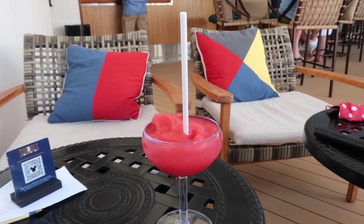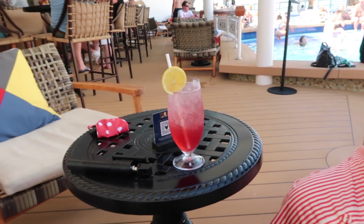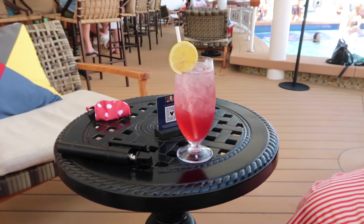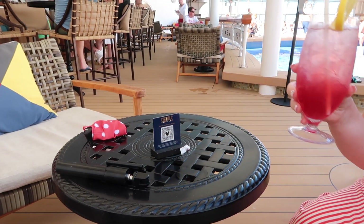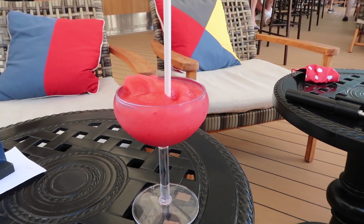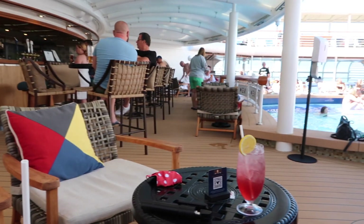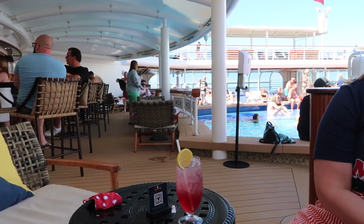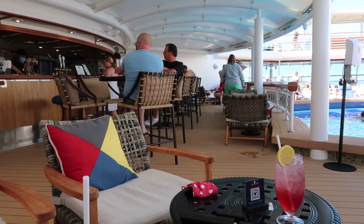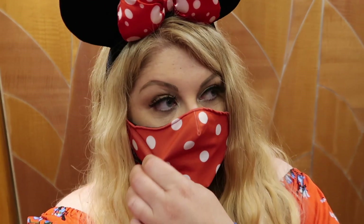We're at Signals bar and me and Emma are having a cheeky little cocktail. The kids are doing origami. Every day they do a signature cocktail that's cheaper than the normal one - I've gone for a frosé, which I think had orange liqueur and something else in there. So we're just chilling. This is the quiet pool, which is not quiet in any way - there are so many people up here. We've got a little couch - it's very, very nice.